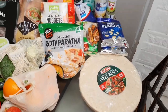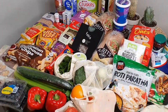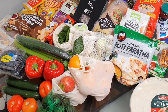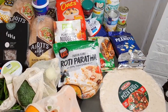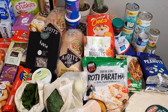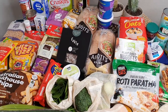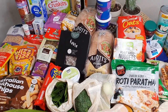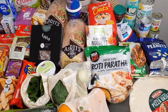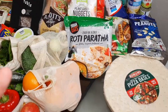Oh my god, guys, look at this massive grocery haul — it is jam-packed with so many great goodies. A couple of new items in there and some of our regular favourites. We ended up spending about $190, maybe $200, so a little bit cheaper than we normally spend. We'll start off with the Aldi items.